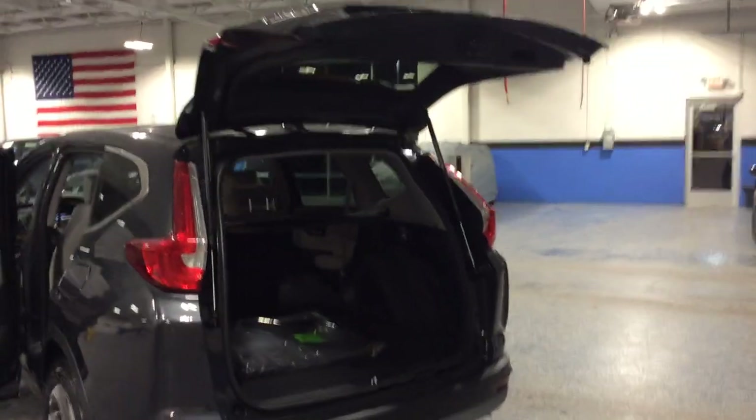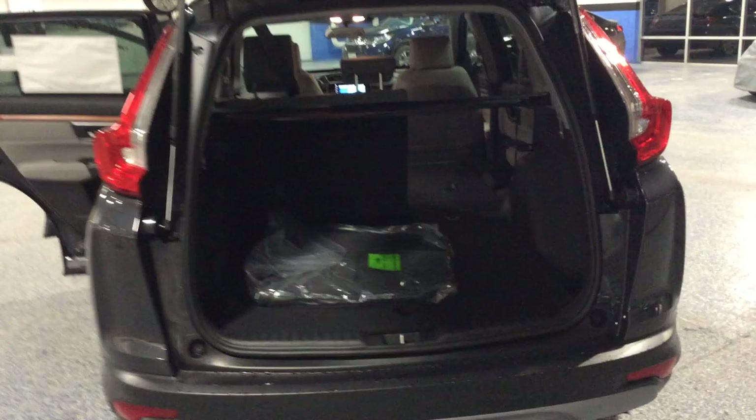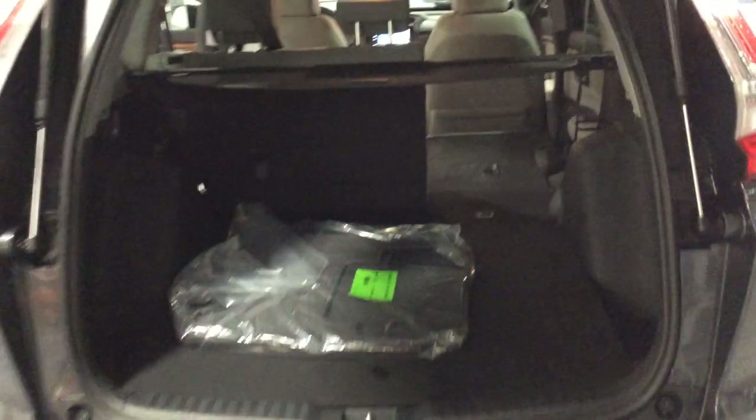This model has a manual tailgate, but a power tailgate is available as well as an available kick tailgate. As you can see, the seats fold almost flat.